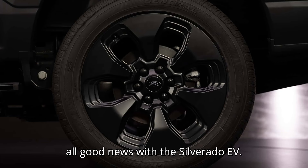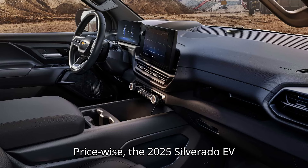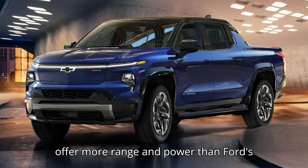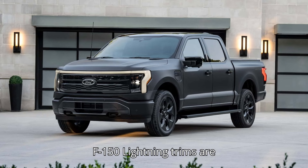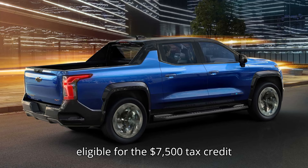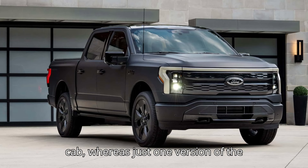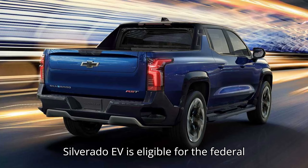However, it's not all good news with the Silverado EV. Price-wise, the 2025 Silverado EV is more expensive than the 2024 F-150 Lightning, but all trims offer more range and power than Ford's truck. Furthermore, almost all F-150 Lightning trims are eligible for the $7,500 tax credit because they're cheaper than the $80,000 cap, whereas just one version of the Silverado EV is eligible for the federal tax credit.